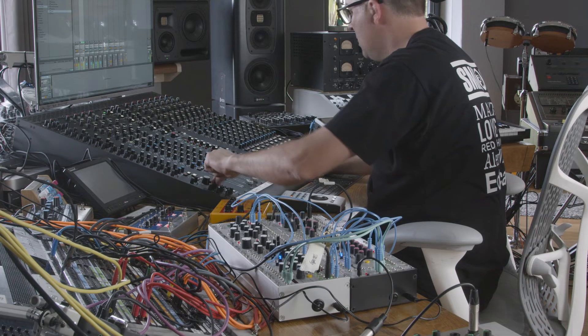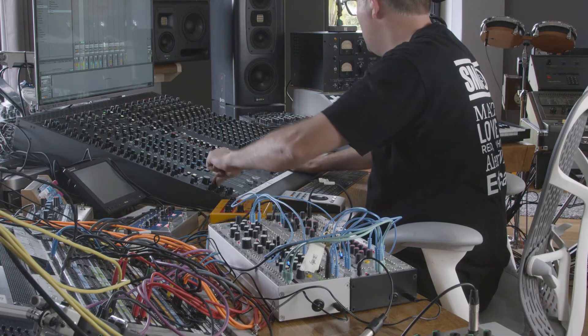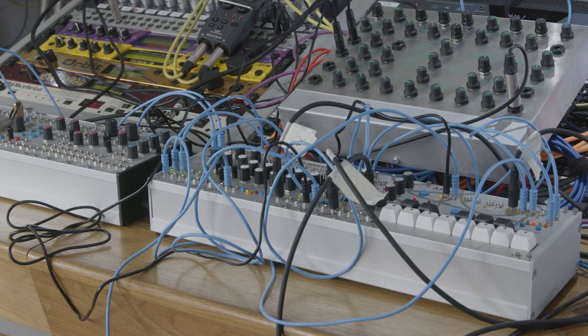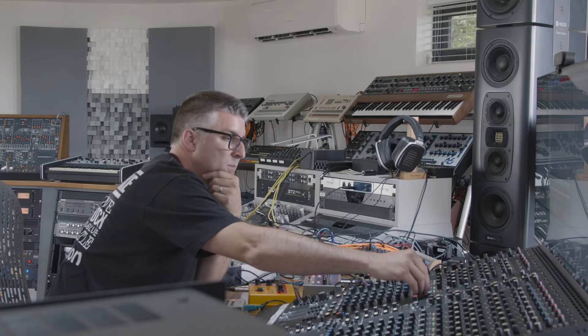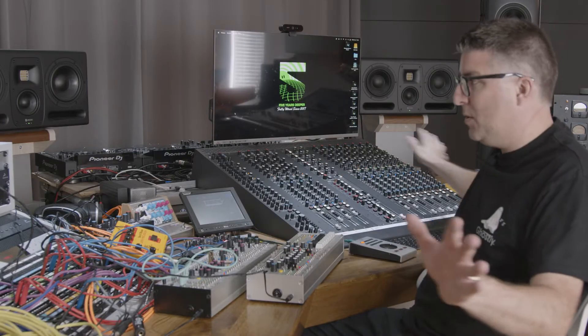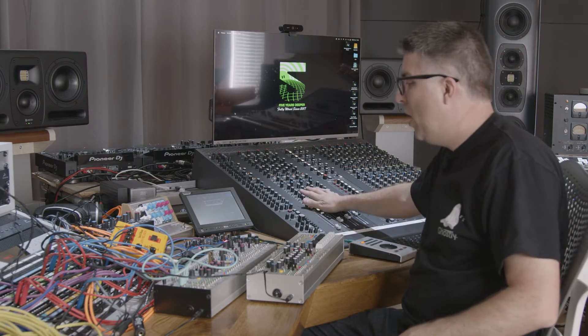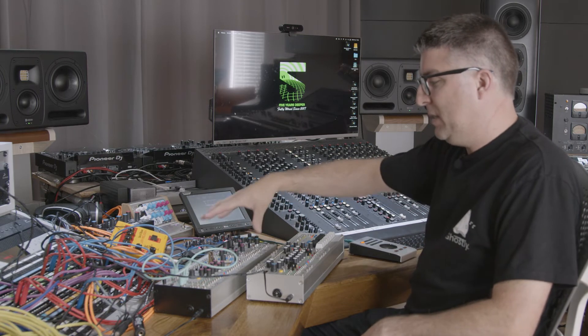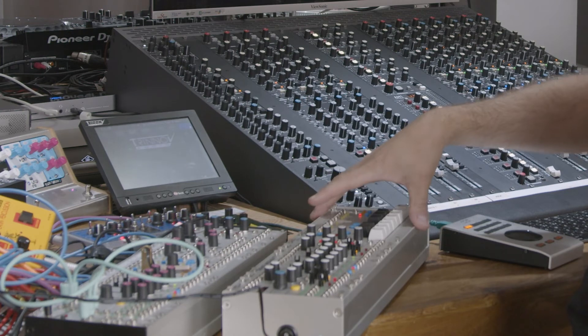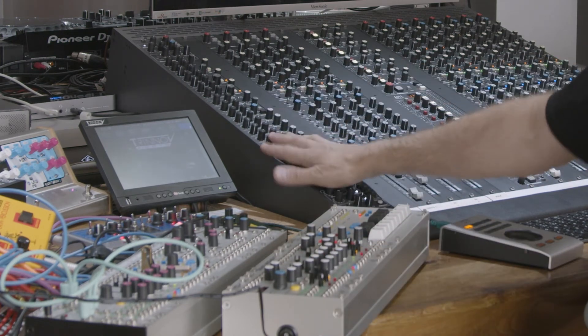In terms of Eurorack here at the studio, we solely use Busy Circuits gear — we've got two units. We have one case which we use for jamming, and then we have another skiff specifically which we use as a modulation clock source to drive various bits of kit in the studio, but primarily to drive the Zale CV channel. This is the main console here — the Zale AM1.